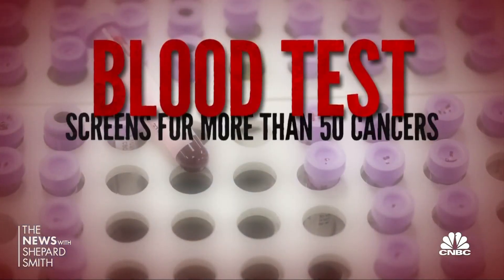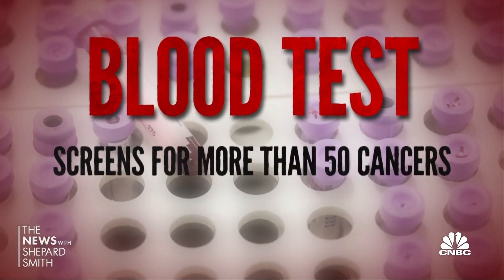Cancer was the last thing 76-year-old Jim Ford was worried about. He was in very good health — he didn't take any pills and played golf once or twice a week. Through Sutter Health in California, he volunteered to be part of a study on a blood test that can screen for more than 50 cancers.